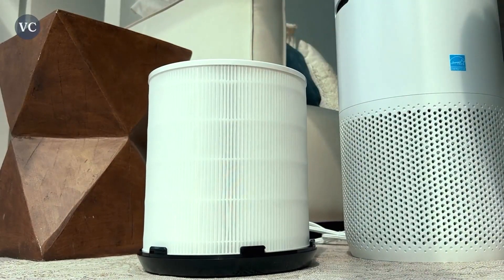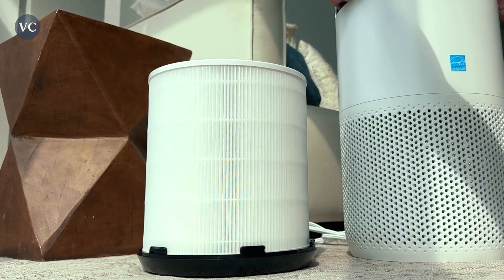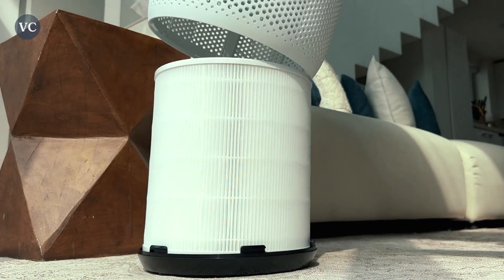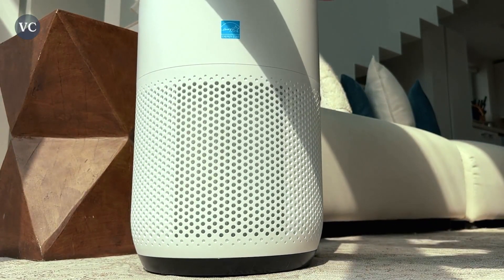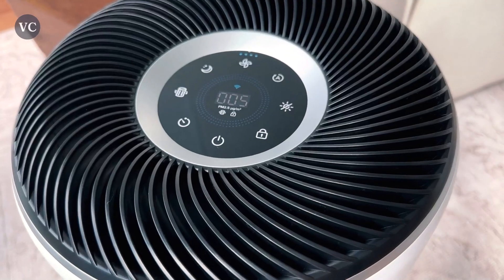If you are experiencing wildfires in your area, this air purifier becomes an indispensable ally. Its high-efficiency filters are specifically designed to tackle smoke particles and other harmful pollutants generated by fires.